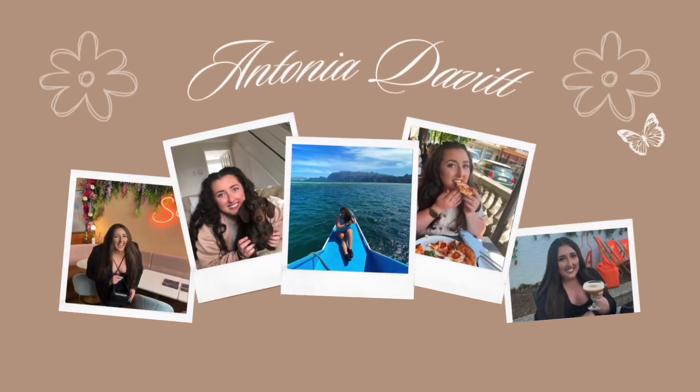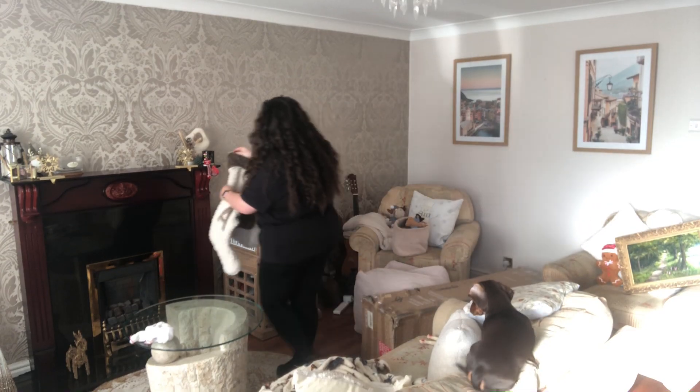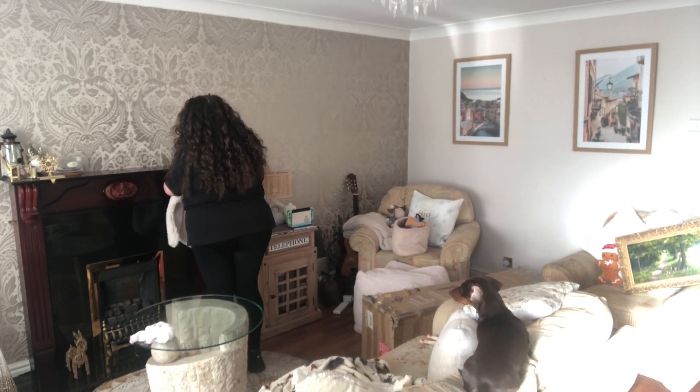For those of you new here, my name is Antonia — it's very nice to meet you. Make sure you hit that subscribe button down below. Jesse was very intrigued by what I was doing and literally watched me the whole day.